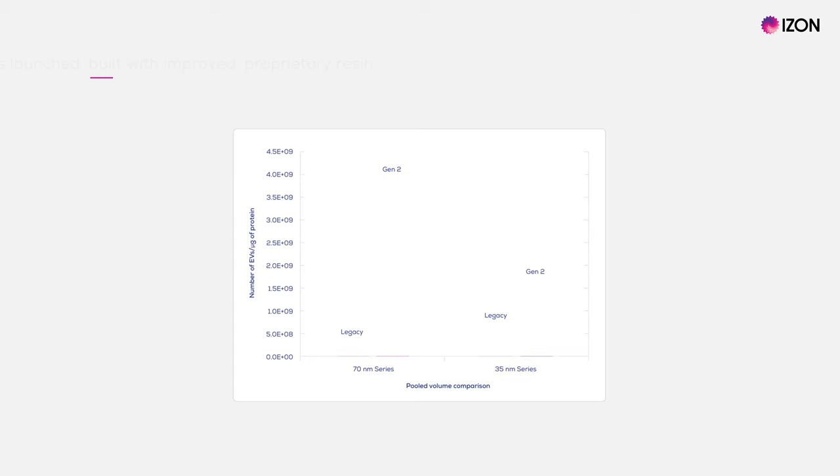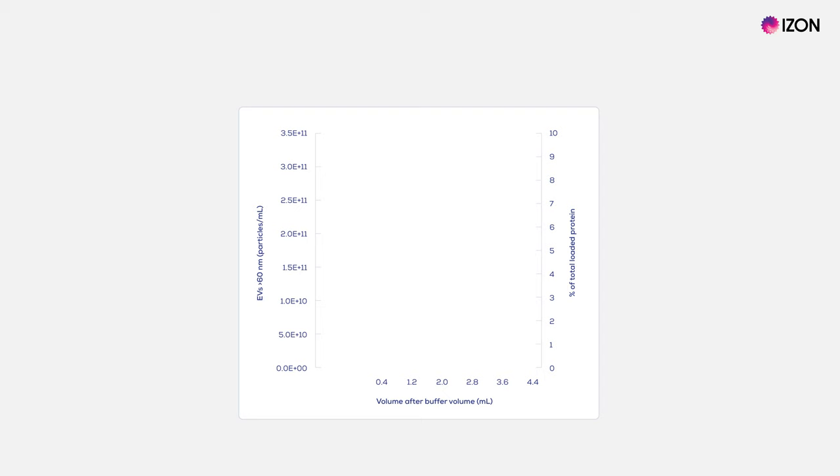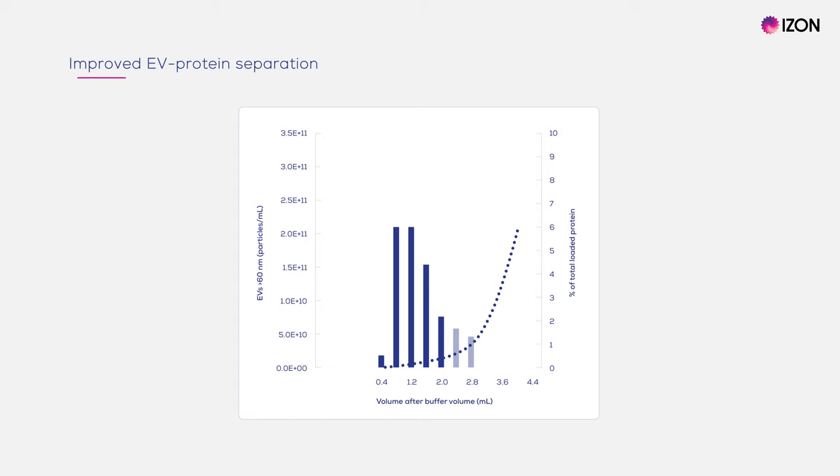Now onto some recent developments. Our R&D team has been working hard to test and optimise new Gen 2 columns, which are built with a better performing proprietary resin. By using columns with this resin, you can remove more protein than before, giving you more EVs per microgram of protein as shown here. These columns provide better separation of EVs and protein, and as a result, better EV purity. Having this improved separation gives you greater control over your collection volume, compared to what was possible with our existing legacy columns.